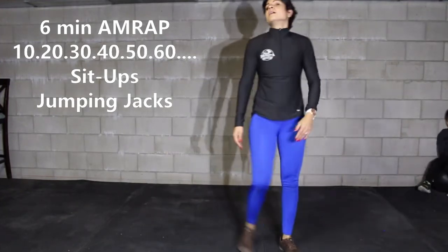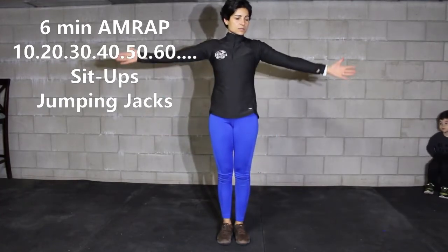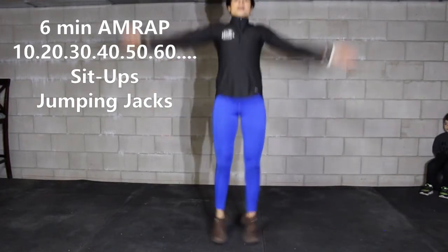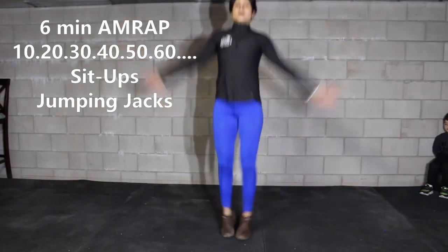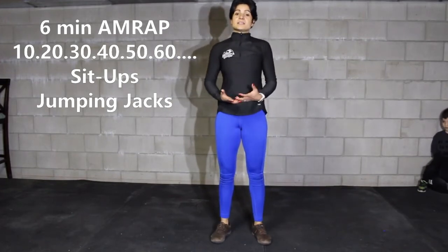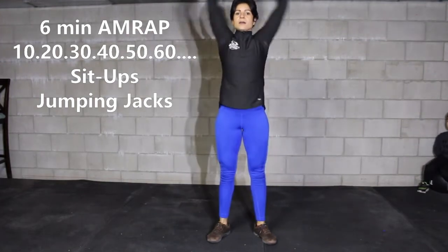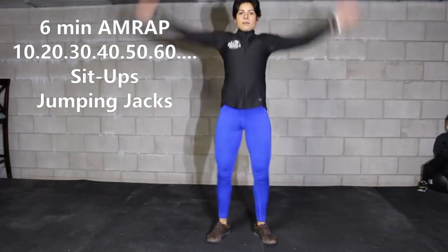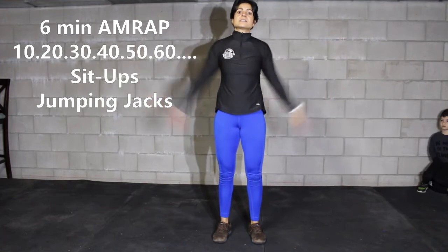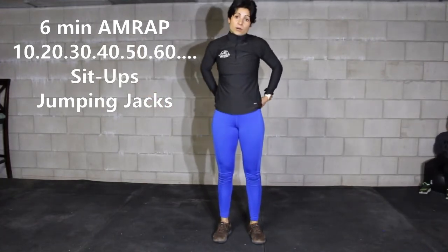For the jumping jacks, stand up and make sure your arms go around your body rather than in front — bring them around and clap overhead. For the modification if jumping isn't your friend, dip and bring your hands overhead, or if that's too much, simply stand straight and clap overhead.